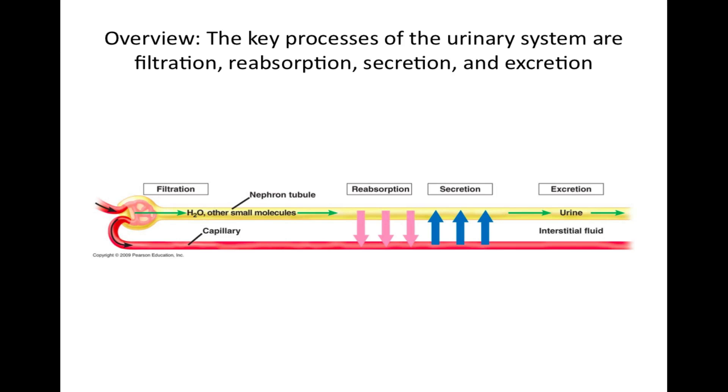The key processes of the urinary system are filtration, reabsorption, secretion, and excretion. In filtration, water and virtually all other molecules small enough to be forced through the capillary wall enter the nephron tubule from the glomerulus. In reabsorption, water and valuable solutes including glucose, salt, other ions, and amino acids are returned to the blood from the filtrate. In secretion, substances in the blood are transported into the filtrate. Finally, in excretion, urine — the product of filtration, reabsorption, and secretion — passes from the kidneys to the outside via the urinary bladder and out through the urethra.